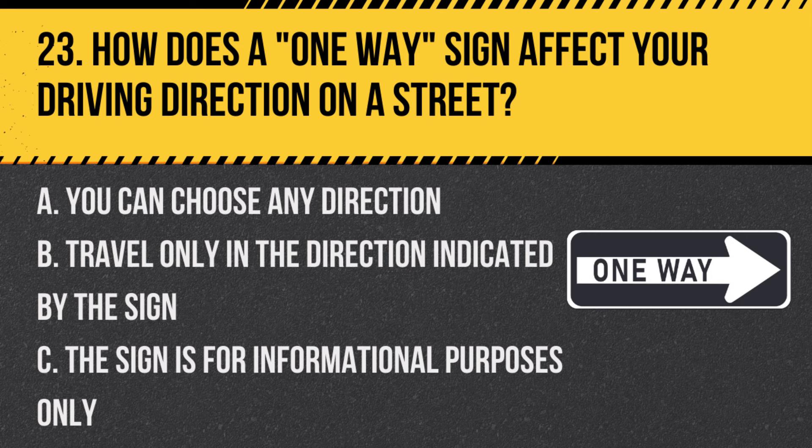Question 23: How does a one-way sign affect your driving direction on a street? A. You can choose any direction. B. Travel only in the direction indicated by the sign. C. The sign is for informational purposes only. Answer: B. Travel only in the direction indicated by the sign. A one-way sign restricts traffic to a single direction.